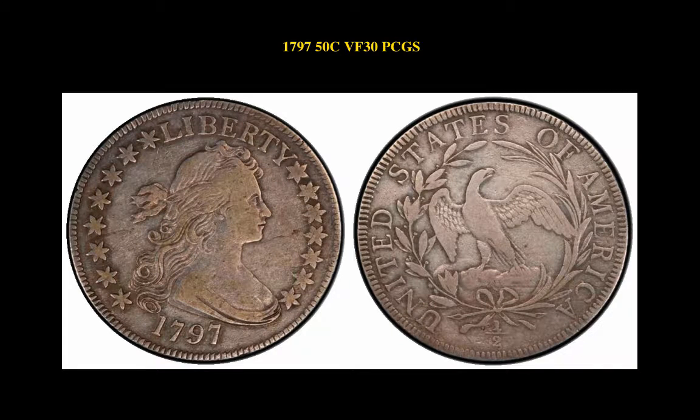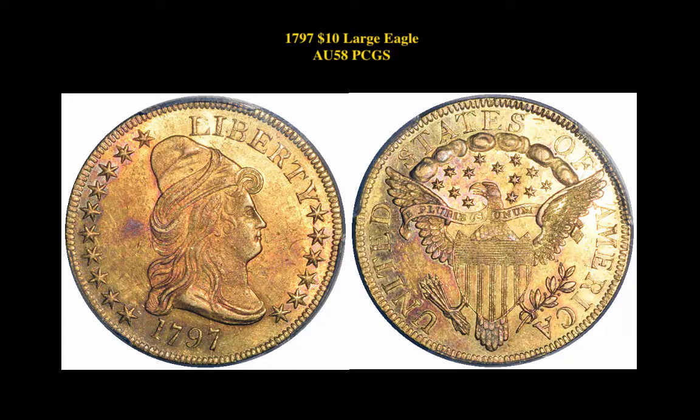1797 Draped Bust Half Dollar PCGS VF30. 1797 Draped Bust $10 Large Eagle PCGS AU58.